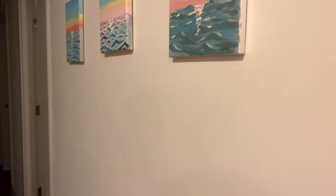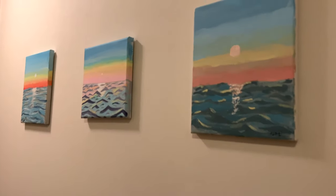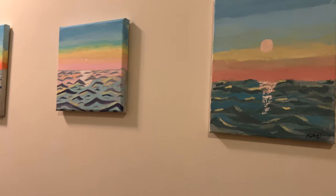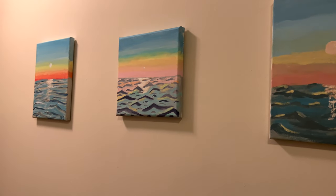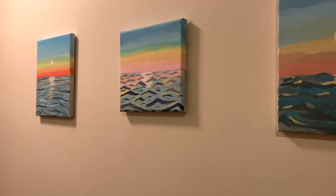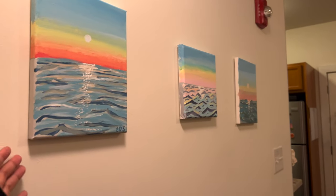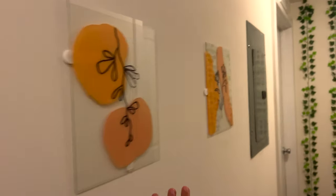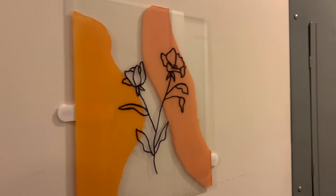Moving along to our hallway, we have these three paintings that my roommates and I painted. We followed along with a tutorial — it wasn't Bob Ross, it was someone else because Emma hates Bob Ross. We made these paintings and they all look very drastically different, but that's okay — the effort was there. These glass things we just saw on Pinterest, so we made all of these.